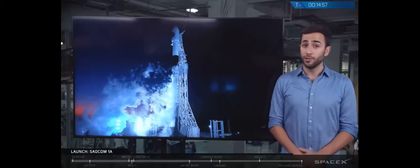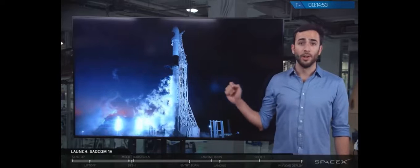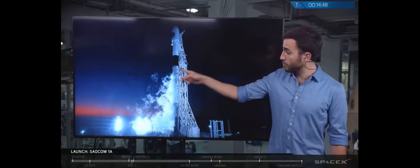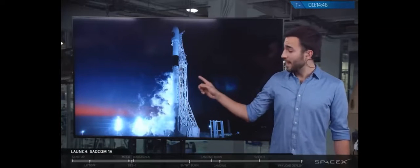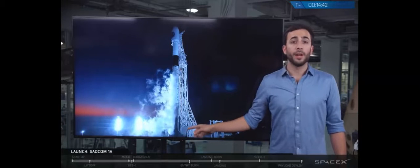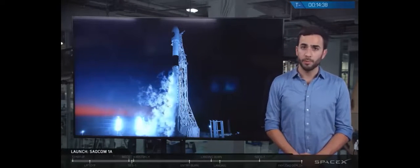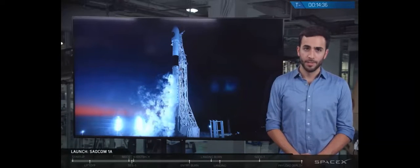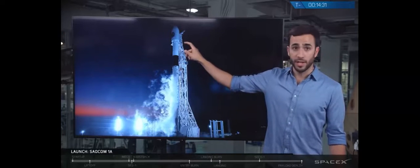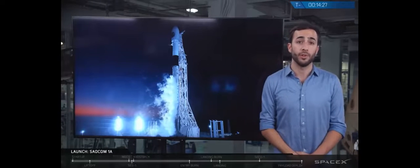That first stage — the two-stage Falcon 9 vehicle is standing 229 feet tall, which is slightly taller than a 21-story building. The first stage, which is the bottom two-thirds of the rocket, has nine powerful Merlin 1D engines right at the bottom. These nine Merlin engines will light at T-0 and lift the vehicle from the launch pad up through the Earth's atmosphere and into space. On top of that first stage is the black carbon fiber inter-stage, and on top of that is the second stage, which will then, after separation, take the spacecraft to its eventual destination in orbit.